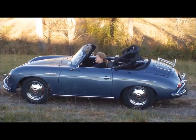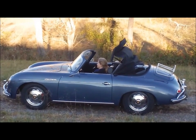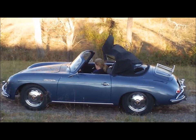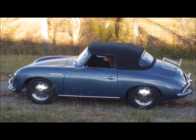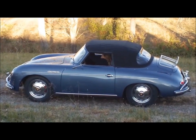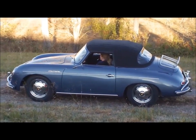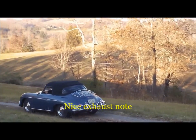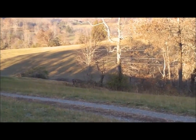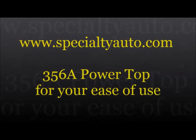A little cold this morning — looks like she's changed her mind. She may decide to put the top back up again. Specialty Auto Sports. Look at the top — look at that. It's unbelievable. It's so incredible.